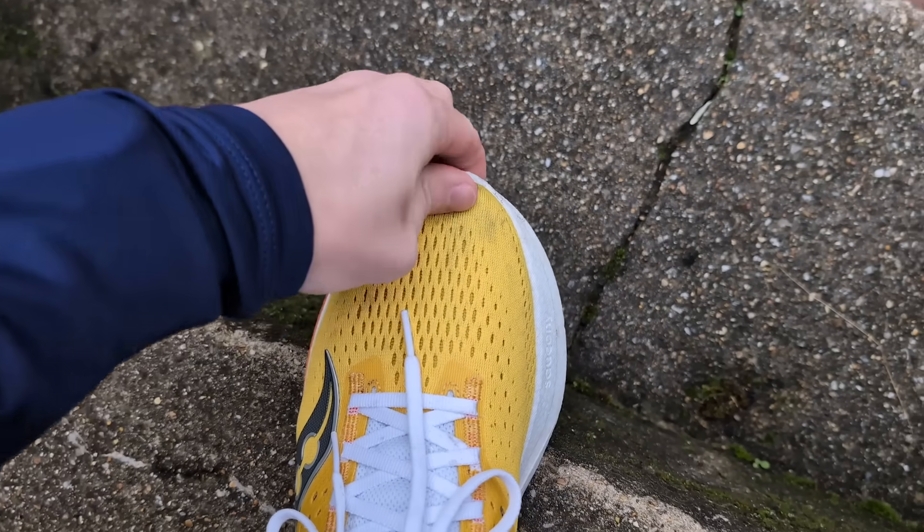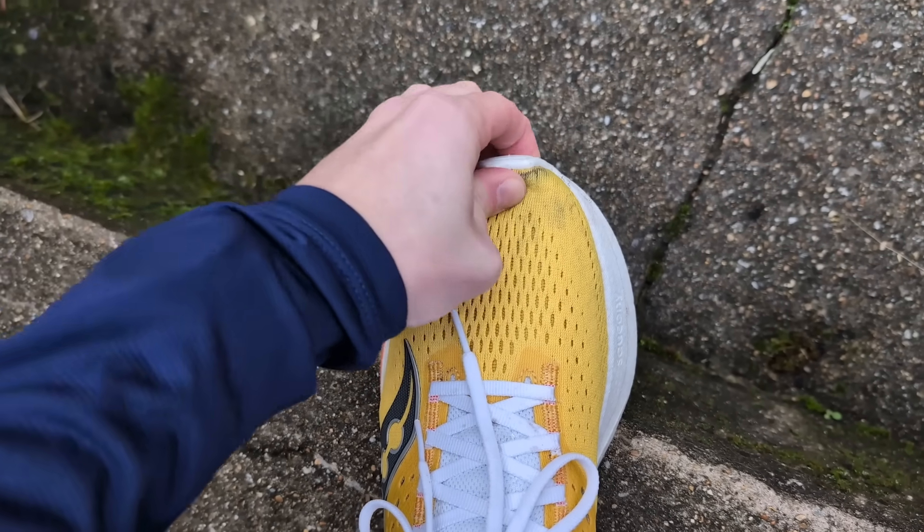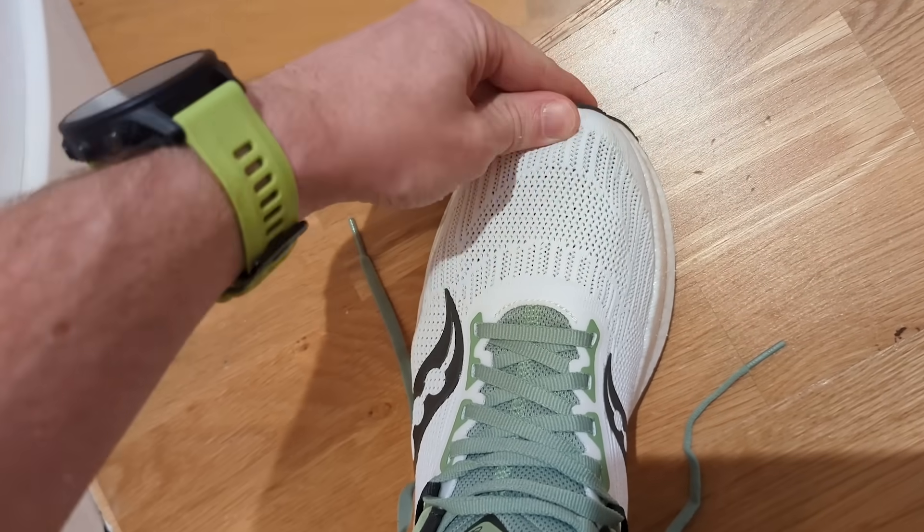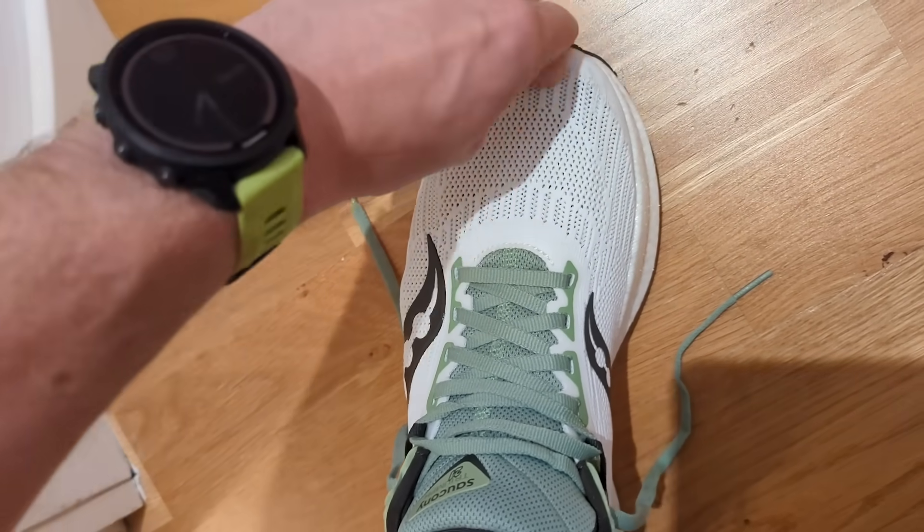For fit, both shoes are quite similar as you'd expect from two Saucony shoes designed in a similar way. Running in a UK size 8, both have been very comfortable with plenty of room in the toe box and a plush upper — significantly more so in the Triumph 21. It's a forgiving upper that's slightly loose fitting but also provides good lockdown. I'd recommend sticking to your normal size in both shoes.